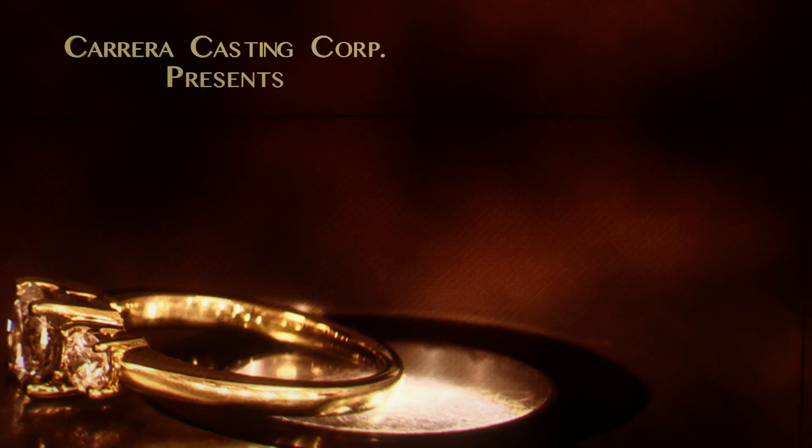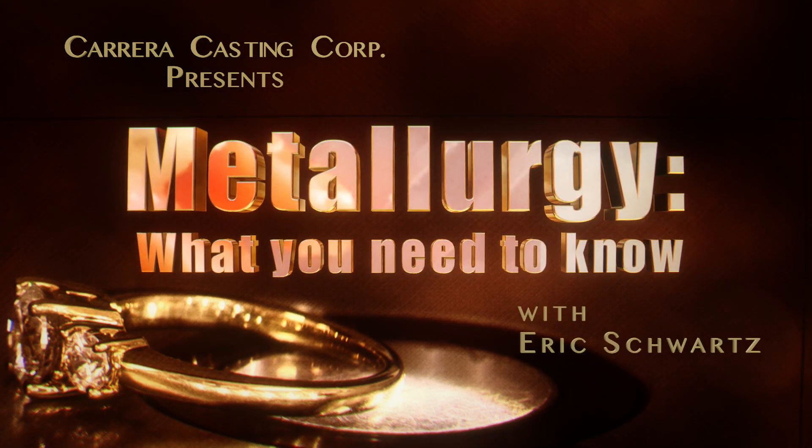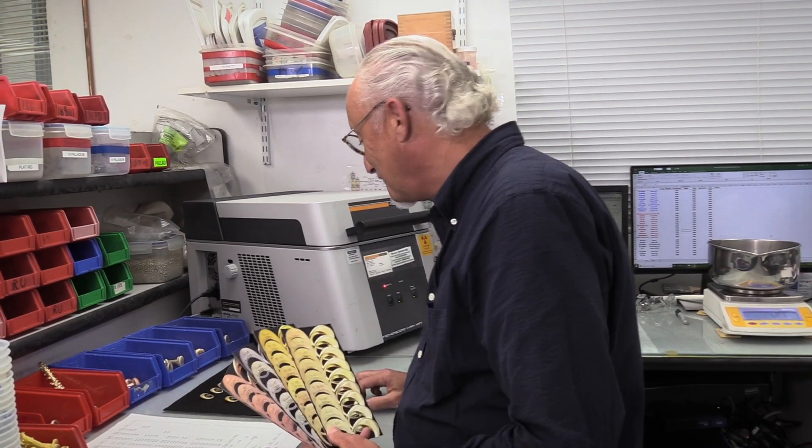What the machine is actually doing, what that metal truly is. Carrera is over 40 years in business, over 40 years in the making. We have over 40 colors and carats of metal. They say variety is the spice of life — if you can't find it here, I think you'll have difficulty finding it anywhere.